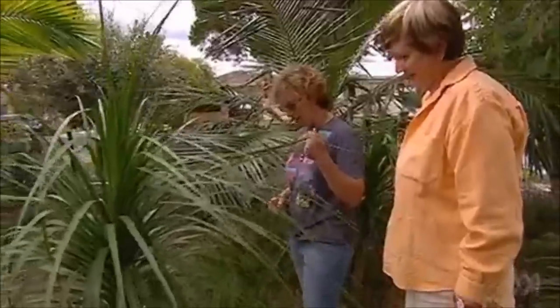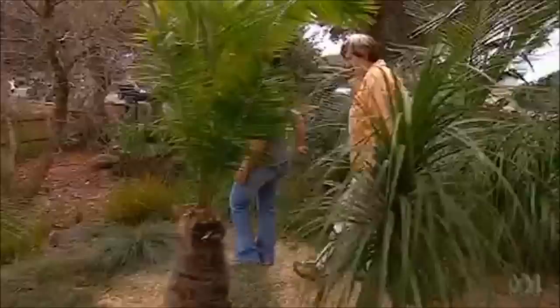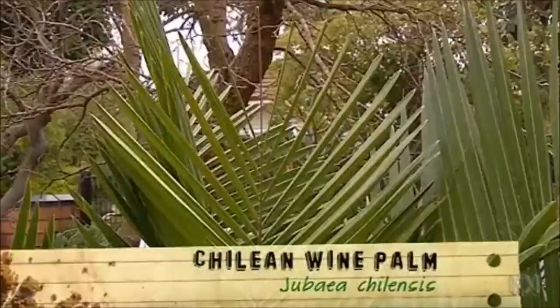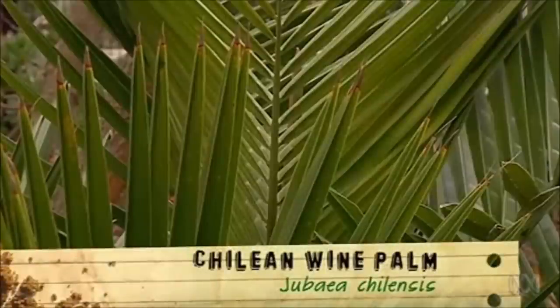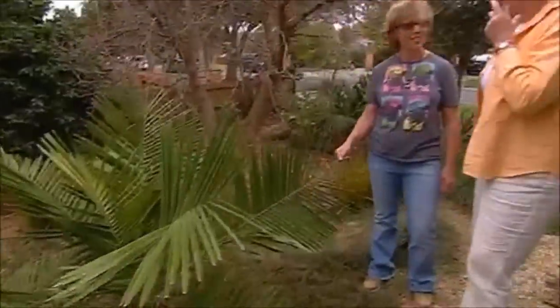Very, very drought tolerant and they make good neighbours for palms. And what's that one? That's the mighty Jubaea chilensis. This is my very favourite palm. It's kind of the oak of the palm world. It lives for a thousand years. So it paces itself early, shall we say.